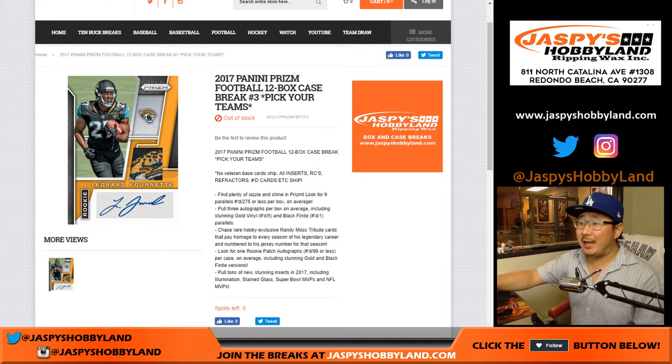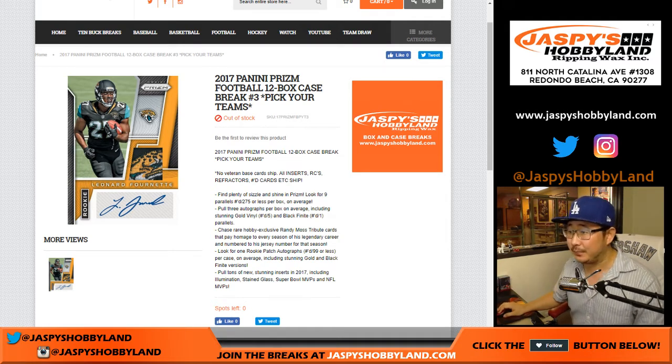Good evening, everyone. Joe for jazpiecehobbyland.com. Full case break. 2017 Panini Prism Football. Pick your team number three from jazpiecehobbyland.com. Good luck, everybody.